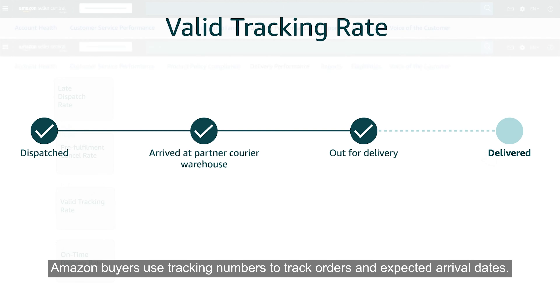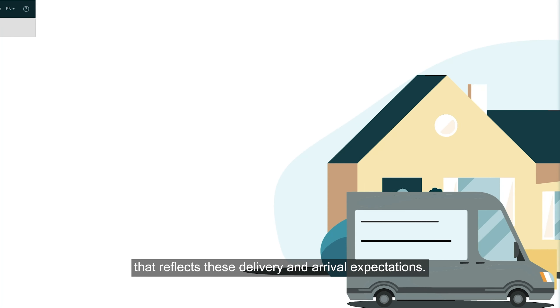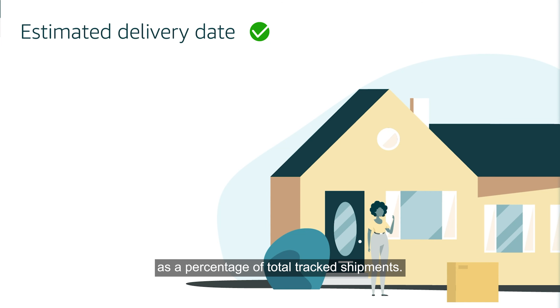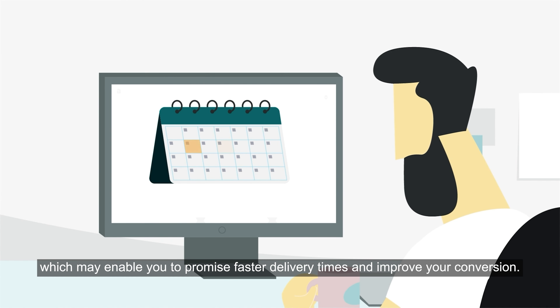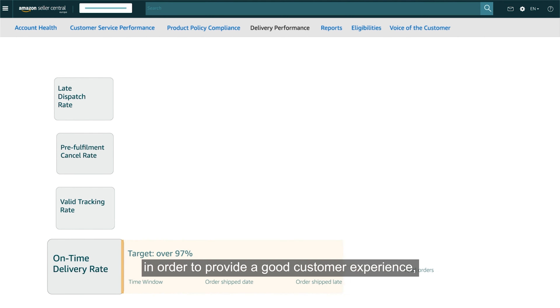Amazon buyers use tracking numbers to track orders and expected arrival dates. The Valid Tracking Rate, or VTR, is a performance metric that reflects these delivery and arrival expectations. Your on-time delivery rate is all shipments delivered by their estimated delivery date as a percentage of total tracked shipments. We consider OTDR performance when determining which transit times you are eligible to set, which may enable you to promise faster delivery times and improve your conversion. We recommend that sellers maintain an OTDR greater than 97% in order to provide a good customer experience.